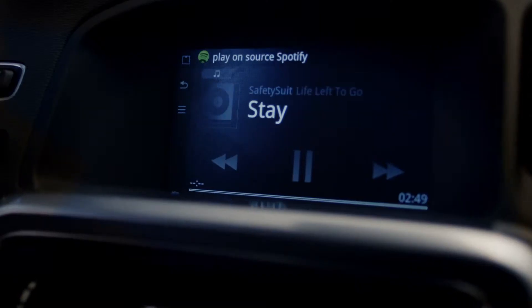And you can actually also use your voice — so you can just speak to the radio and say 'I want to listen to the Boss' and it'll know the Boss is Bruce Springsteen and start playing Bruce Springsteen for you.